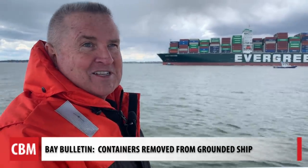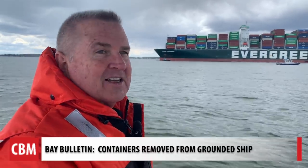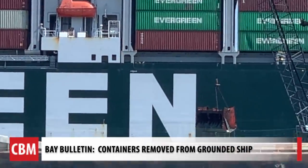He's so close to the channel — it's hard to believe they can't dig that one section out. They've been dredging for several weeks now, and two attempts to pull it out with tugboats were not successful.